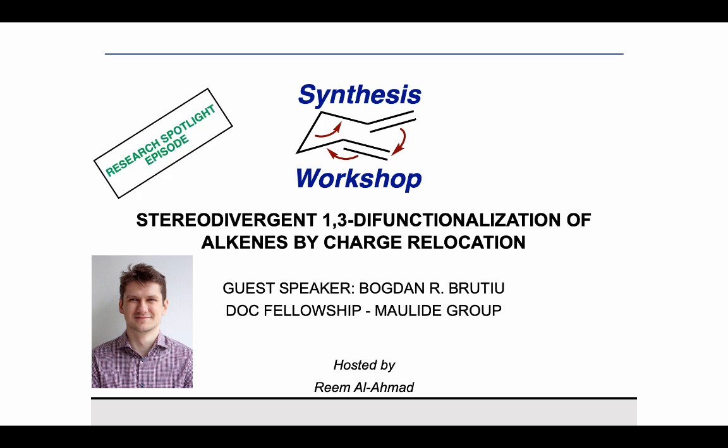Welcome to Synthesis Workshop for another Research Spotlight episode. I'm your host Reem, and today we're delighted to have Bogdan Rucciu on our channel. Bogdan earned his bachelor's and master's degrees in chemistry from the University of Vienna, and he is currently a PhD student in the Molid Research Group. Today he will delve into his innovative research recently featured in Nature, which presents an elegant strategy for achieving the stereodivergent 1,3-difunctionalization of alkenes by leveraging charge relocation. Bogdan, thank you for joining us. Thank you for the kind introduction — super excited to be invited on the channel and share some of our group's chemistry.